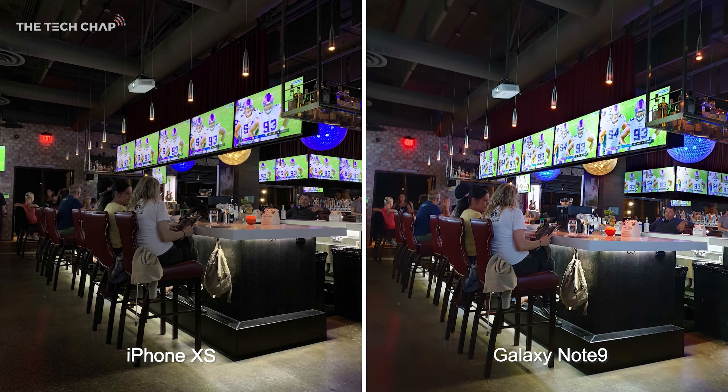This bar shot is kind of tricky because on the one hand I prefer how the iPhone handles the brighter TV — the football on the TV — but at the same time the Note 9 is producing a brighter photo with better skin tones, especially if you look at the chairs and that lady in the white shirt.